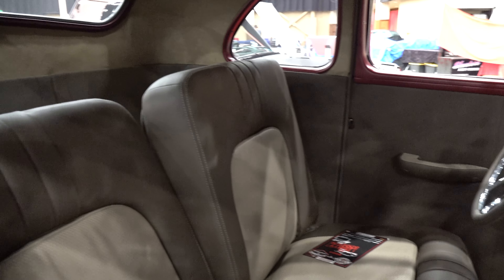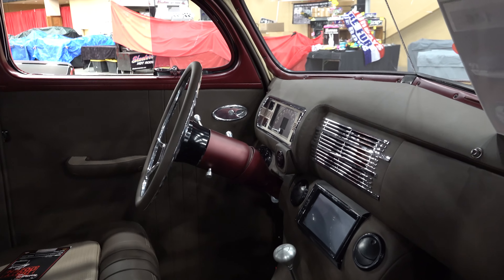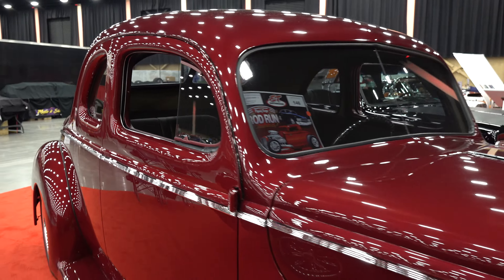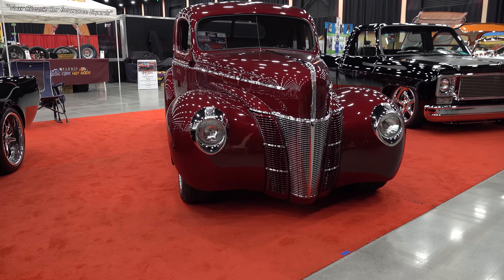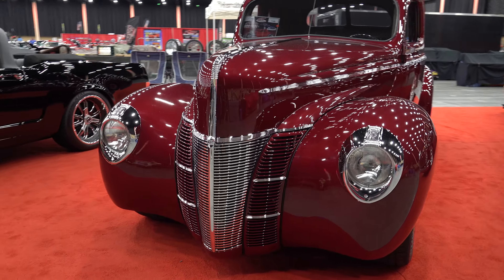What color is it? That's red — a medium red. It's like every other build, it's a custom mix. I don't have a name for it. We just wanted that deep candy look but we didn't want a candy, because if you got to touch it up you're SOL. So it's just a base coat and clear coat. Man, it turned out beautiful. I love the color of it. Thank you.